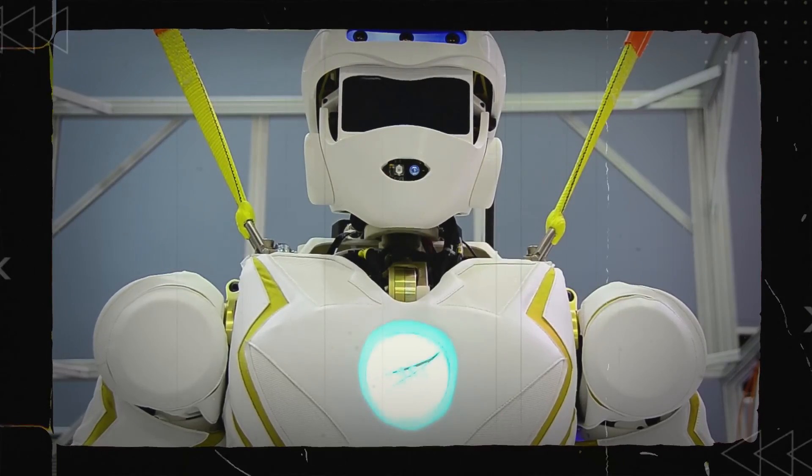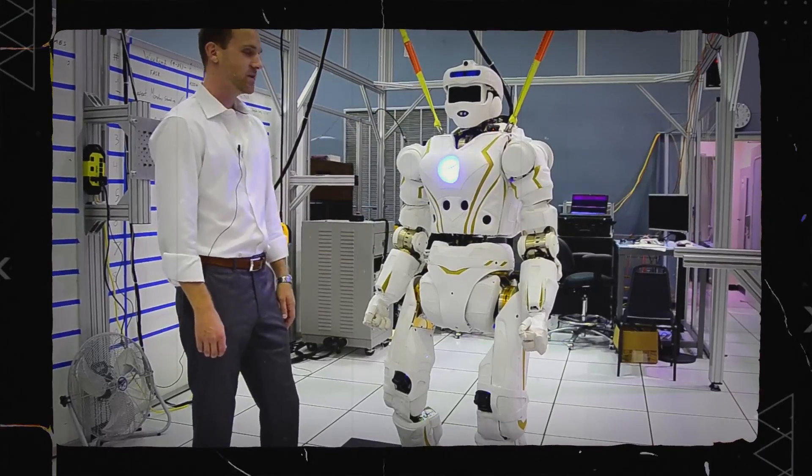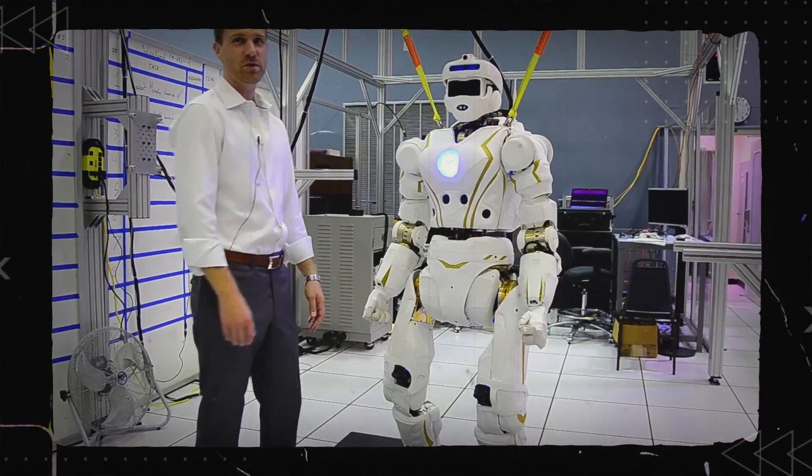Valkyrie 1 — 6'2", 125 kilograms, superhero robot.